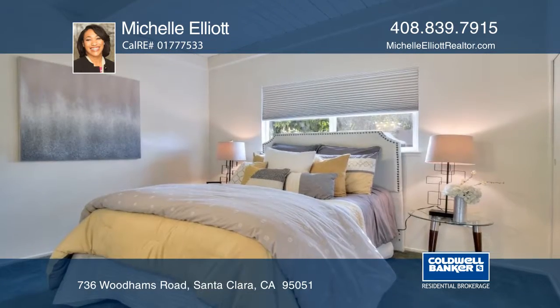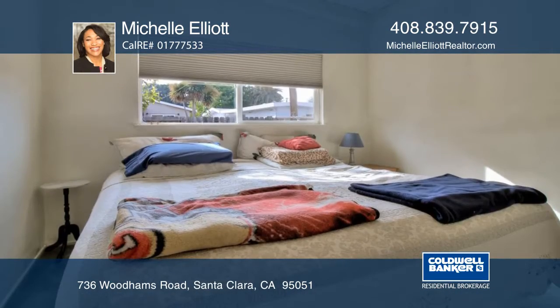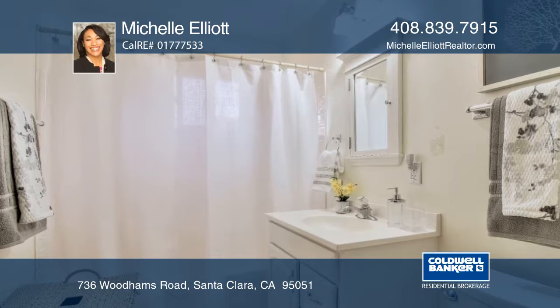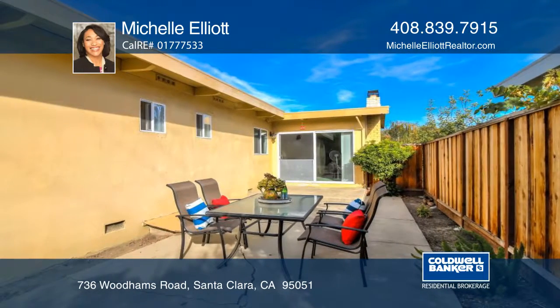With a great commute location, it's just a few miles to the Apple campus and Google. It's close to Santa Clara Central Park, the Valley Fair Mall, and Santana Row. Go for a bite to eat at Santa Clara Square with restaurants like OPA and Specialties Cafe.